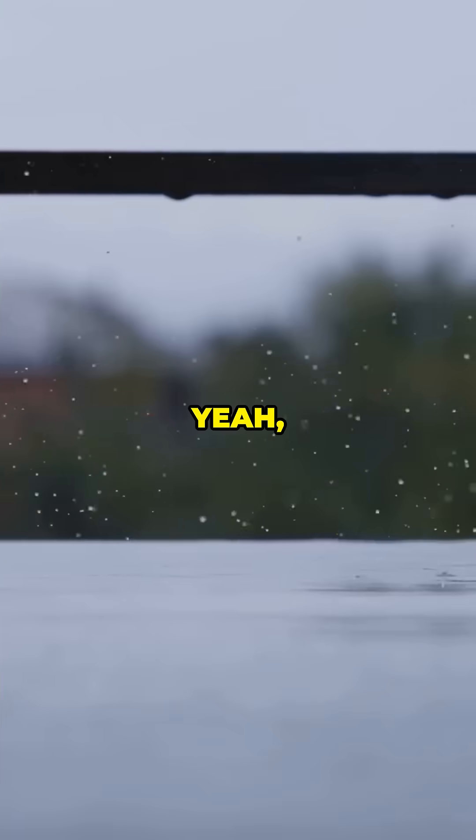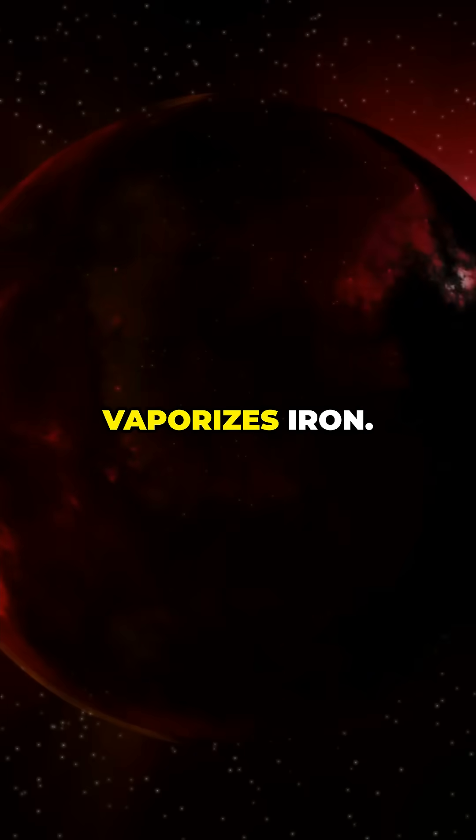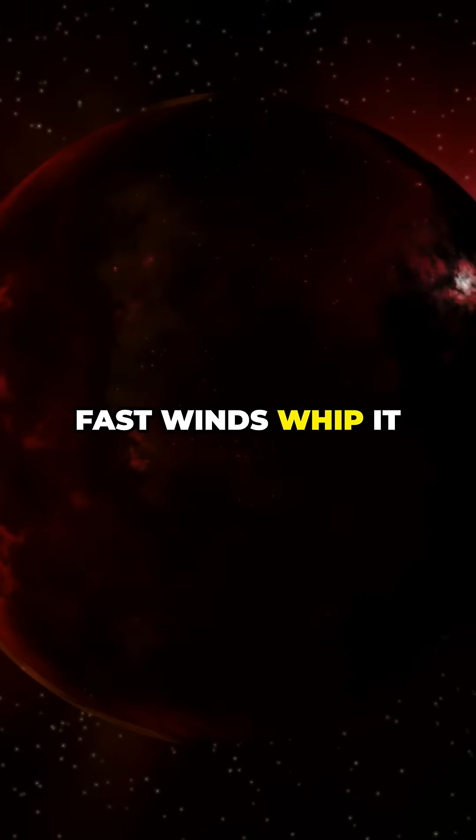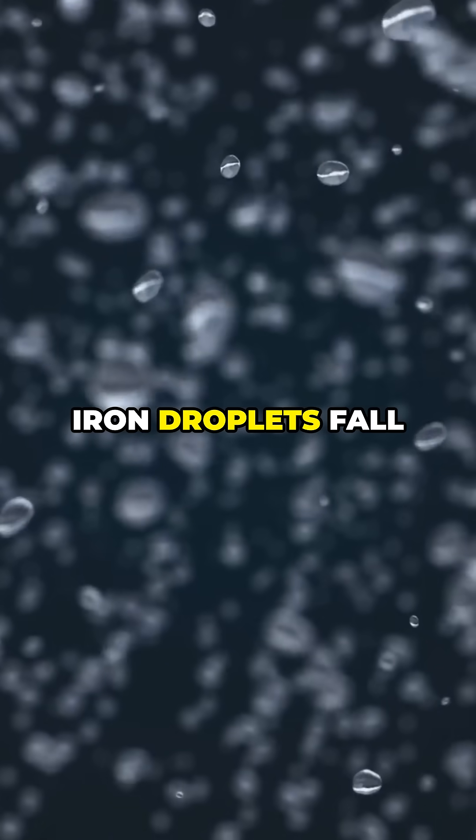But here's the kicker: at night, it rains iron. Liquid metal droplets fall from the sky. How does this happen? The planet's scorching dayside vaporizes iron, then fast winds whip it to the cooler nightside. There it cools and condenses, and iron droplets fall like rain.